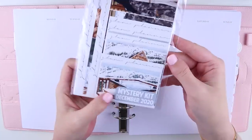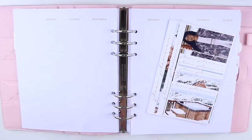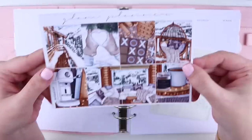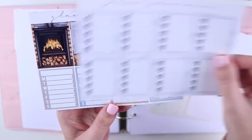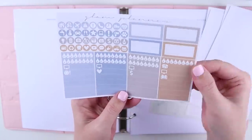Hey guys and welcome back to my channel. Today I'm going to be doing a plan with me using my December 2020 mystery kit. This is snow cabin themed and it's super pretty — it has a lot of foil overlays.